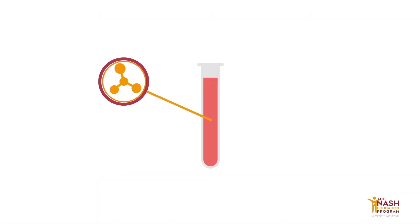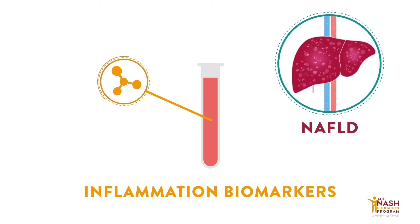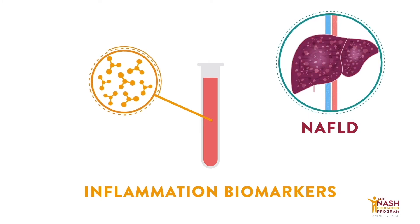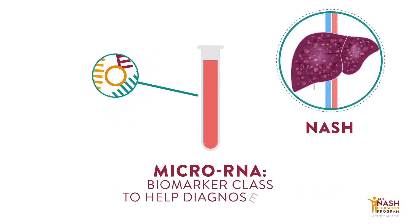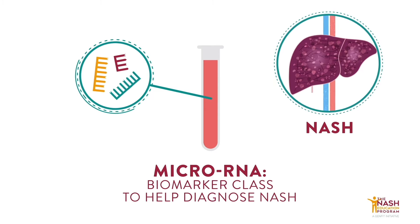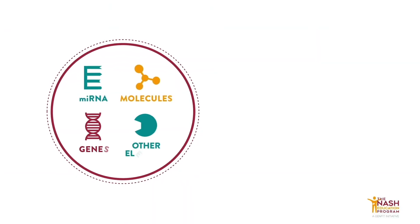For example, inflammation biomarkers are important because they are signs of cell suffering. Depending on their specificity for liver inflammation, they can potentially show the difference between NAFLD and NASH. MicroRNAs — small molecules that regulate gene expression — also represent an interesting class of biomarkers which can help identifying NASH.